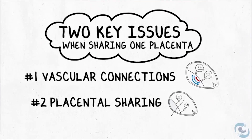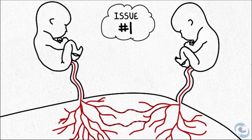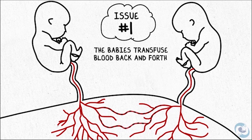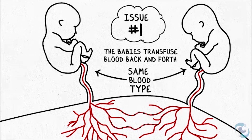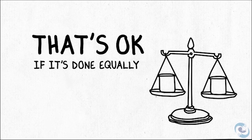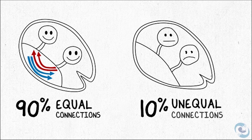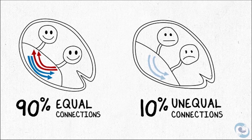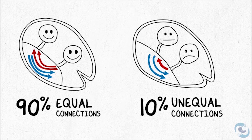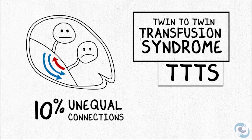There are two key issues that are set up by sharing one placenta. The first is that because the blood vessels connect, the babies can transfuse blood back and forth — and that's actually okay, they have the same blood type, they're identical. It's okay as long as it's done equally, and each baby sends a certain amount of blood and gets a certain amount back in return. Ninety percent of the time, monochorionic twins do that without a problem. But ten percent of the time, the way the blood vessels connect doesn't allow the babies to transfuse blood back and forth in an equal way. And that results in twin-to-twin transfusion, or TTTS — twin-to-twin transfusion syndrome.